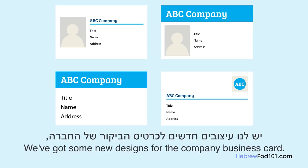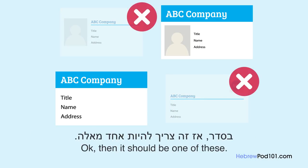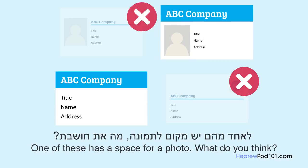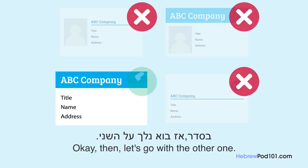יש לנו עיצובים חדשים לכרטיס הביקור של החברה, איזה את חושבת שהכי טוב? בוא נראה, אני חושבת ששם החברה צריך להיות יותר גדול. בסדר, אז זה צריך להיות אחד מאלה. נכון, אני אוהבת את אלה כי שם החברה מופיע בגדול ולמעלה. לאחד מהם יש מקום לתמונה, מה את חושבת? אני חושבת שזה עושה את הכיתוב קטן מדי. כן, הכיתוב יכול להיות קצת קשה לקריאה עם התמונה. אז בוא נלך על השני.